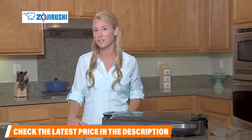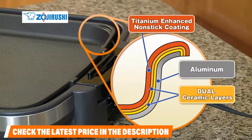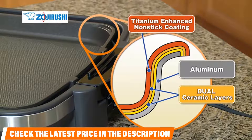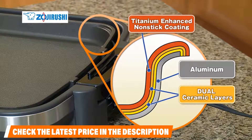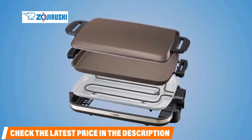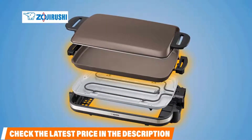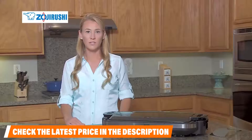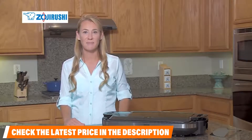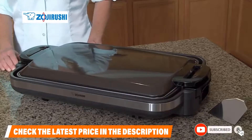Buyers enjoy the even heat distribution of this griddle and the impressive cooking performance, although it takes a little longer than usual for this griddle to get up to temperature. Cleanup is often as easy as a wipe down with a damp paper towel, and because everything aside from the cooking plate is so lightweight, some buyers even travel with their griddle. Customers also note the dip in the pan gives the griddle fantastic frying capabilities, though this means the grease isn't draining into a tray.